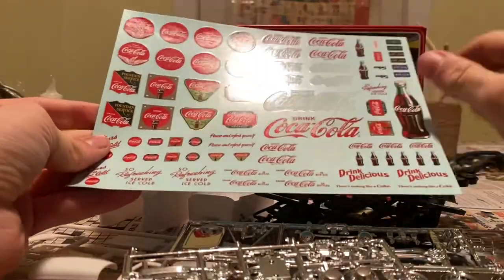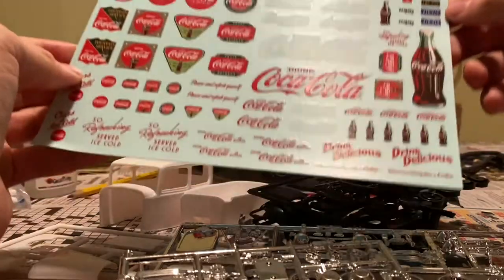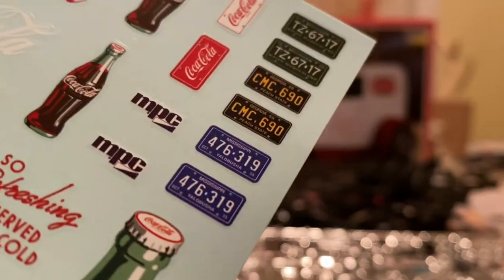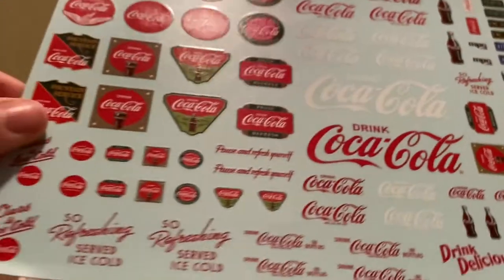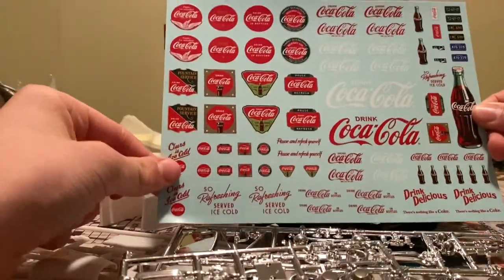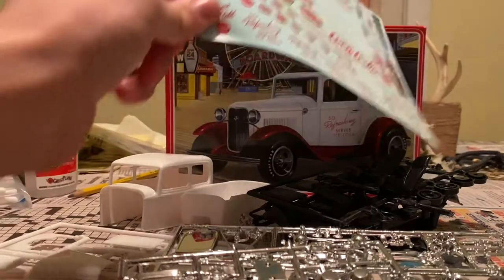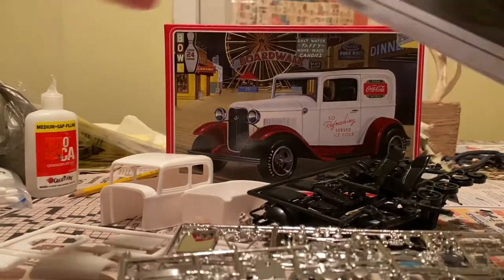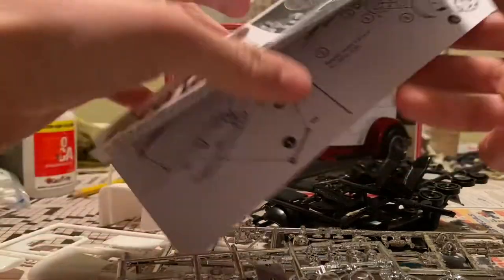And then you got the big decal. The fun thing on top — you can do the Coca-Cola bottle. It got the same license as the Coca-Cola trucks did, in Georgia, Mississippi, and Michigan. There's so much — might as well get a semi and put these on. And last but not least, we got the directions, which we don't even care about.